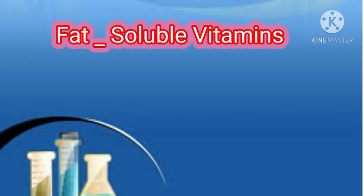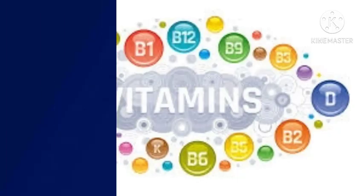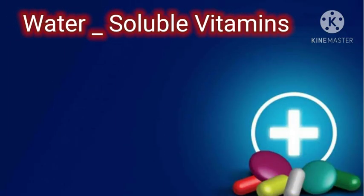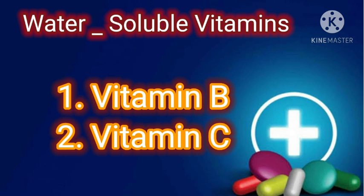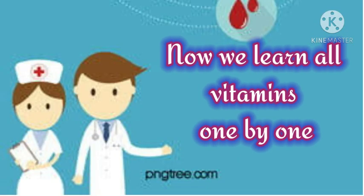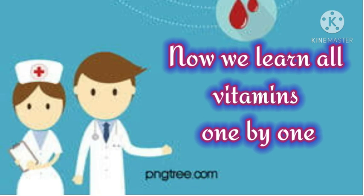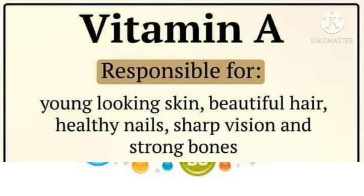Fat-soluble vitamins: Vitamin A, Vitamin D, Vitamin E, and Vitamin K are fat-soluble vitamins. Water-soluble vitamins: Vitamin B and Vitamin C are water-soluble vitamins. Now we learn all vitamins one by one, starting with Vitamin A.